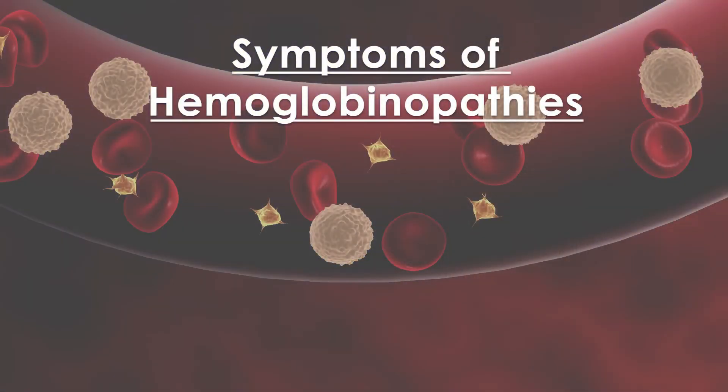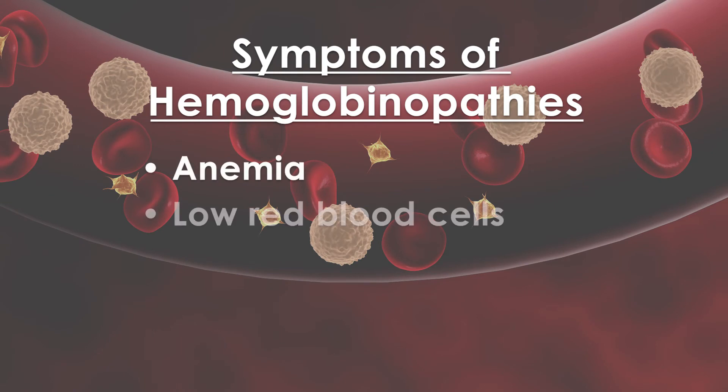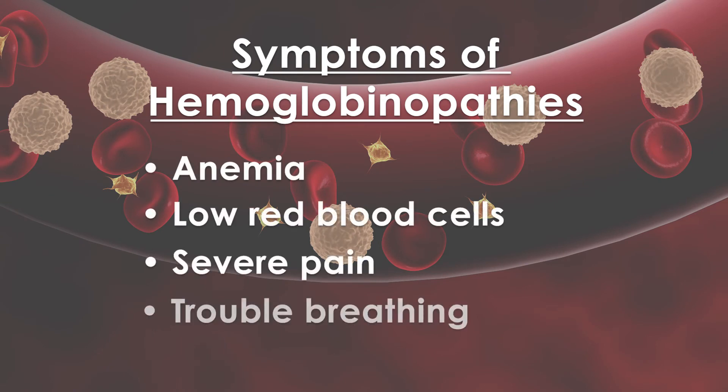Some people with hemoglobinopathies only have mild symptoms, whereas other people can have serious and even life-threatening symptoms. Individuals can have anemia, low red blood cells, severe pain, or trouble breathing.